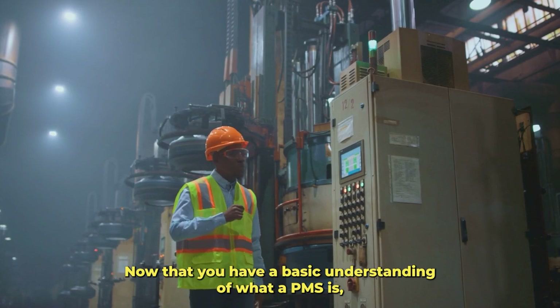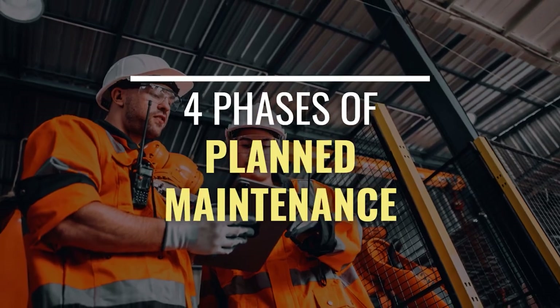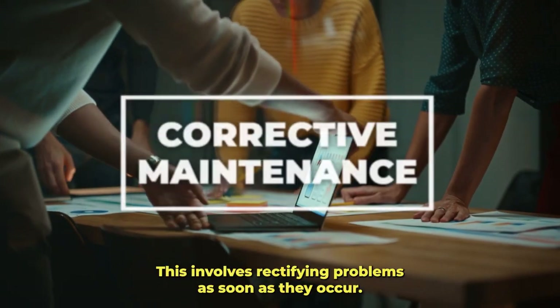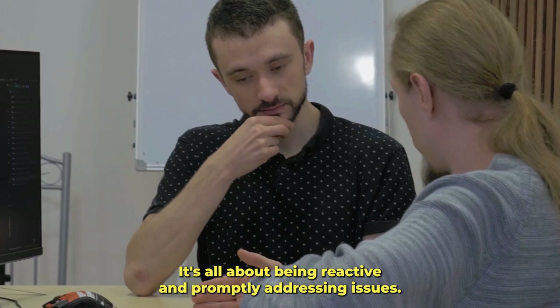Now that you have a basic understanding of what a PMS is, let's delve into the four phases of planned maintenance. The first strategy is corrective maintenance. This involves rectifying problems as soon as they occur — it's all about being reactive and promptly addressing issues.